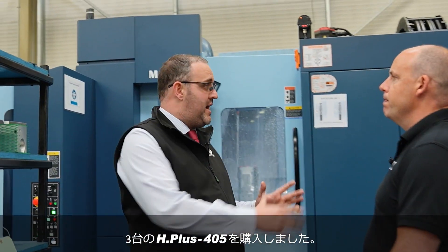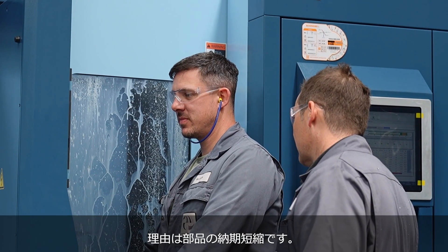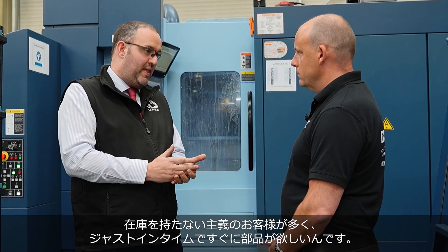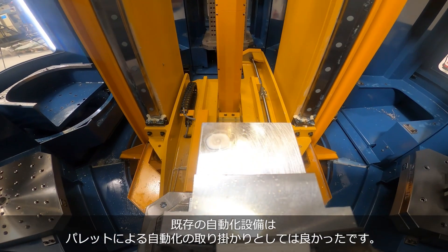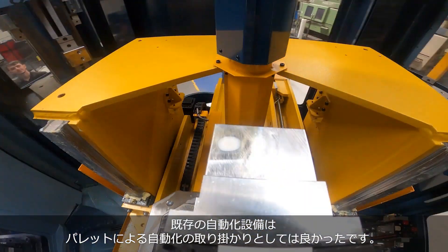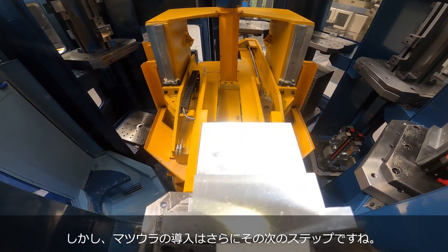We bought three H-plus 405s, and we've got another two on order as well. The reason was just to cut the customer's lead times down. The customers we see now don't want to hold stock — they want inventory to their door as fast as possible. The automation we had was good, a good step from the standard twin pallet machines, but this was just the next step for us.